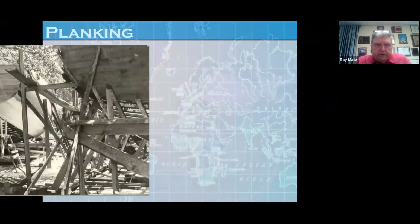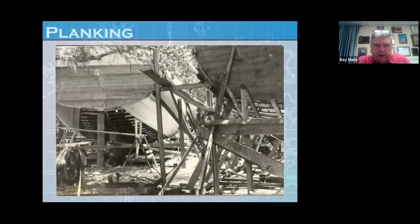This is more showing the planking and different boats under construction. If you look to the right, you'll see a brand new boat that the ribs have just been put in. You look to the left, you see a boat that the planking has started on. There were actually four boats under construction at one time at this boatyard.